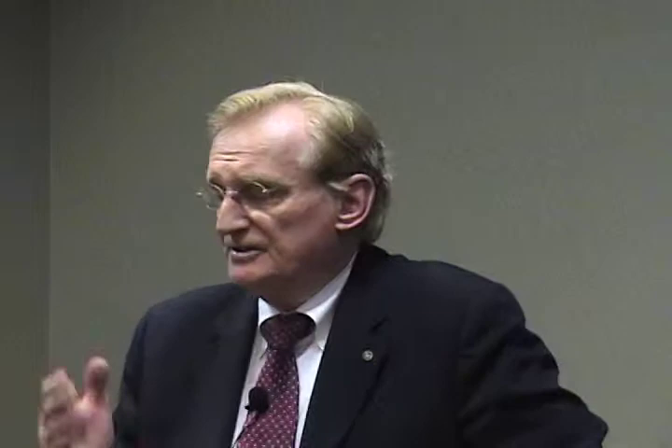Ninety-one percent of our patients were done as outpatients. From the time we started the procedure until the time they were home in their own house, it was less than eight hours, and most of those patients drove to the follow-up appointment, which was 48 hours later. The conclusion, simply put, is that third-generation cryoablation is a very appropriate treatment for carefully selected patients who have prostate cancer.